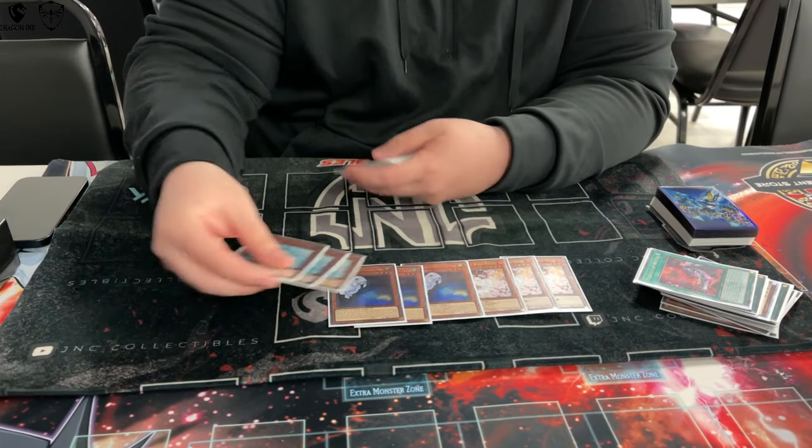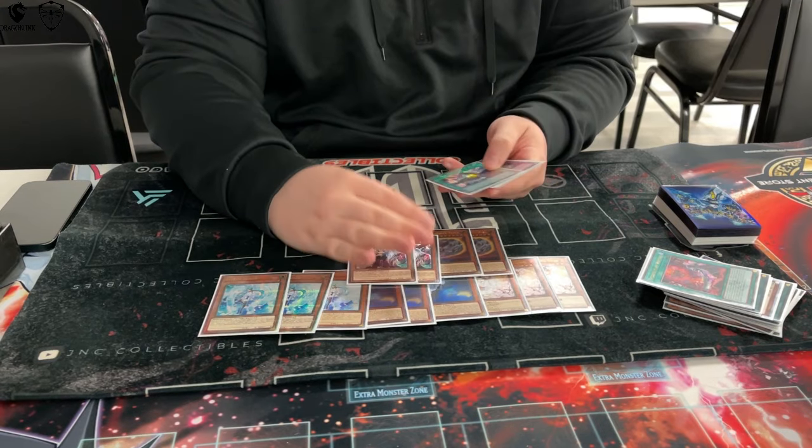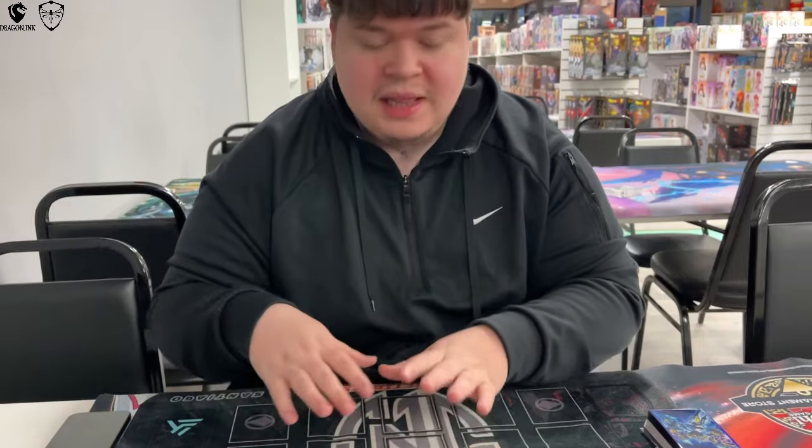For the non-engine I played 17: three Ash, three Mourner, three Veiler, two Nib, two Ogre, one Talent, and three Imperm.